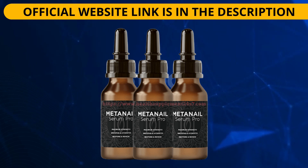If you want to know more about Meta Nail Serum Pro, visit the official website — the link is in the description of this video. By purchasing Meta Nail Serum Pro, you also get a big discount. I hope from the bottom of my heart that this video has helped. If you have any questions, leave them here in the comments. See you later!